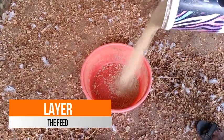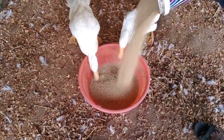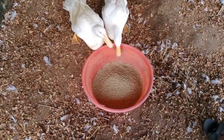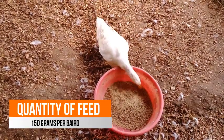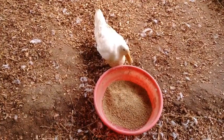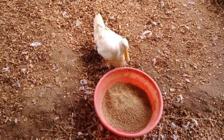This is the feed we are giving to the ducks. This is layer feed manufactured by the Godrej Feed Company. Only 150 grams of feed should be given to each duck, because if more feed is given, it will increase their body weight and will negatively impact egg laying.